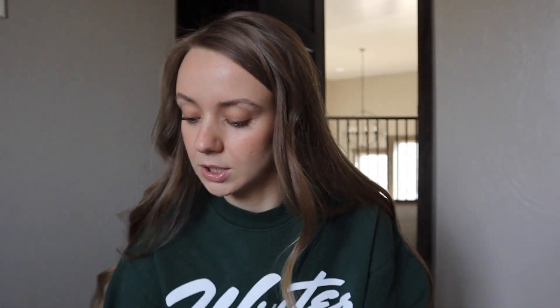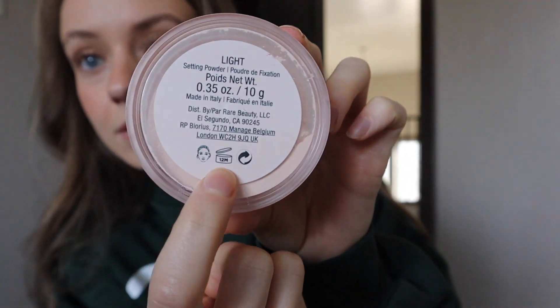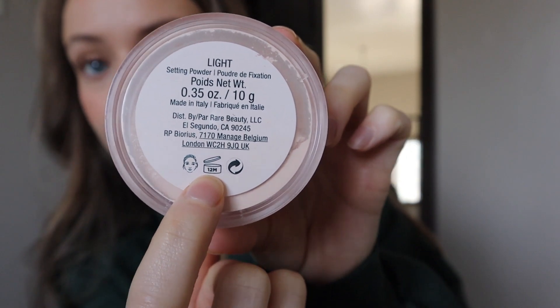Most of my makeup is like a year old, and on the bottom or somewhere on your makeup there's always a little symbol that tells you how long the product is good for. Like on the back of my powder there's a little container and it says 12M, so that means it's good for 12 months. Most of this makeup I've had for a year or longer and I feel like I'm just so grossed out.